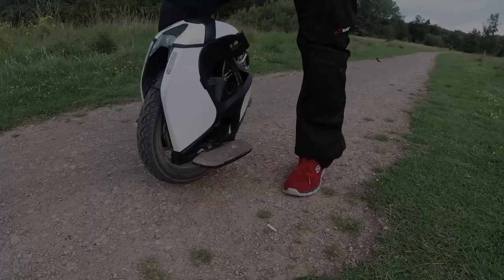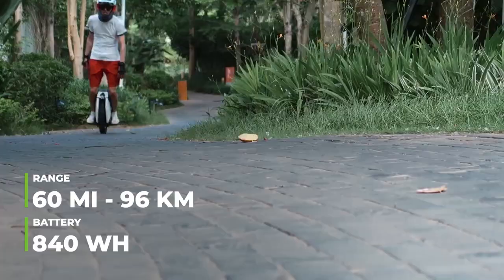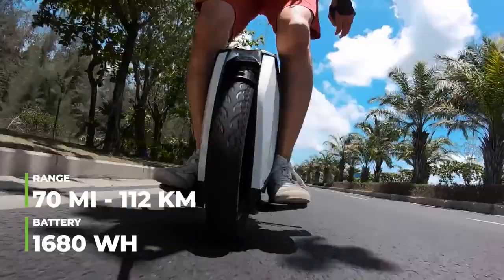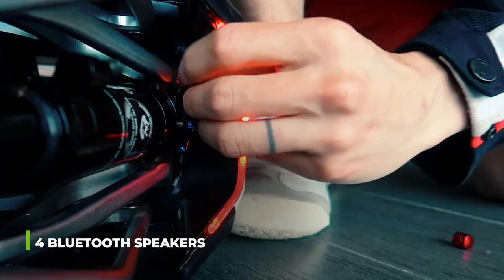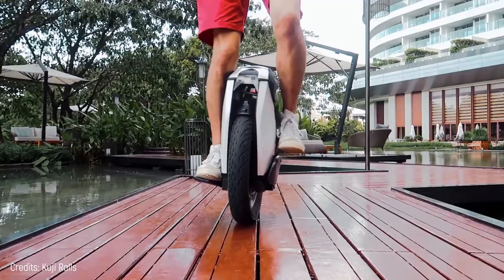There are two battery options: an 840-watt-hour battery that provides a range of 60 miles on a single charge, and a 1,680-watt-hour battery that provides a range of 70 miles. It has four Bluetooth speakers with excellent sound quality, the front illumination is sensitive to light, and you can adjust the angle of the pedals as you wish.